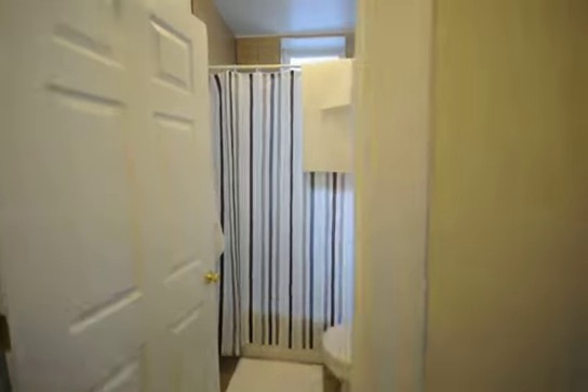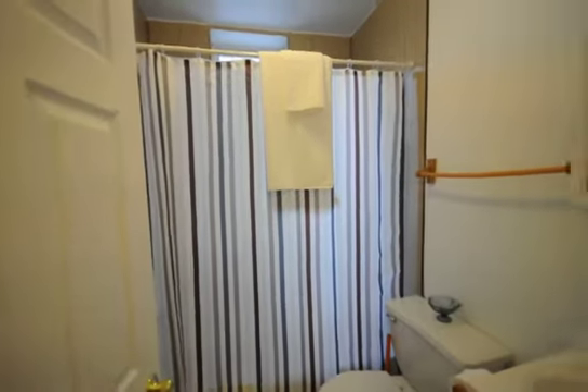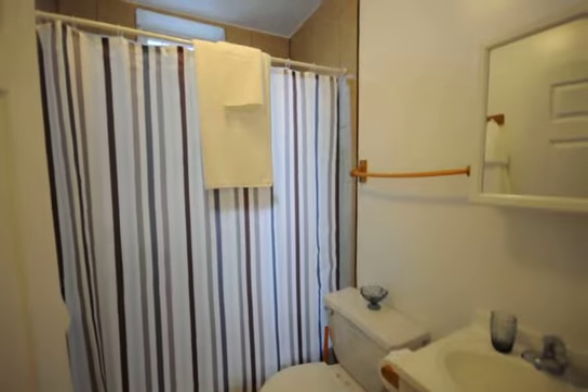2005 North 16th, unit A — a newly redone, beautiful tile bathroom with tile floor.